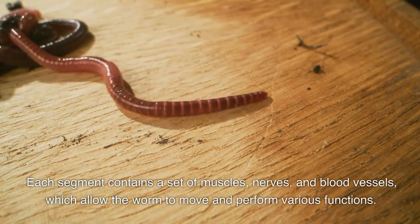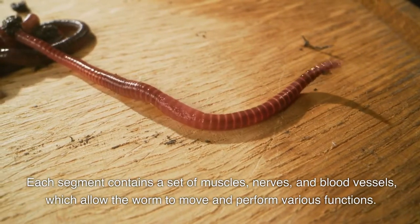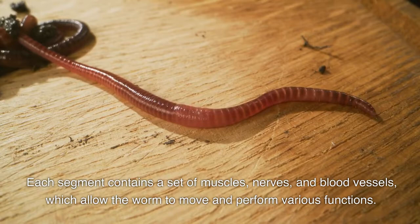Each segment contains a set of muscles, nerves, and blood vessels which allow the worm to move and perform various functions.